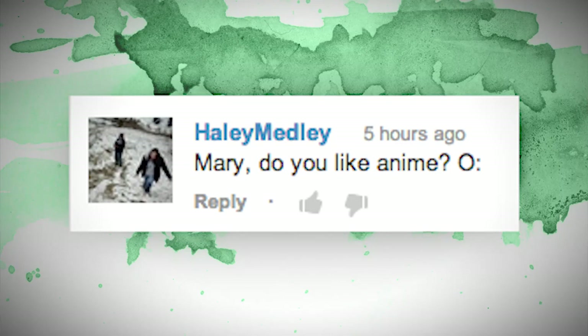First question is from Hayley Medley: Mary, do you like anime? I have not watched anime in years, but I used to really be into it. Pokemon, naturally, was one of my go-to shows, but my favorite was Slayers — the main character is so petite and angry, and she can murder people in an instant, and does, but it's funny! Anime is actually what I learned to cartoon with. I used to draw anime like crazy. I'm not ashamed to admit it.